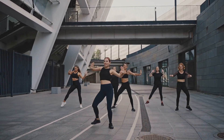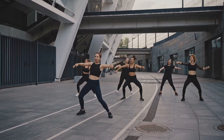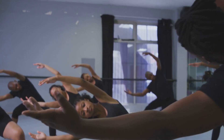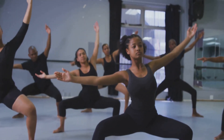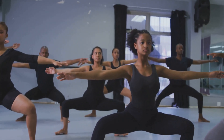Dancing is a celebration of movement, a celebration of life, and most importantly, a celebration of you. It's about embracing every part of yourself, from your strengths to your flaws, and expressing them through the art of dance. It's about recognizing that your body is capable of creating something beautiful, something powerful, and that's something to be proud of.